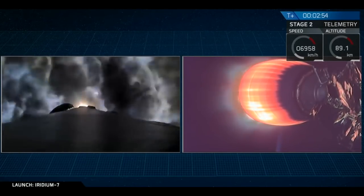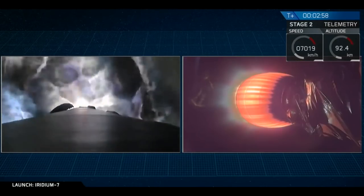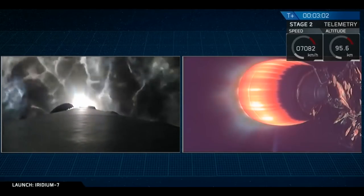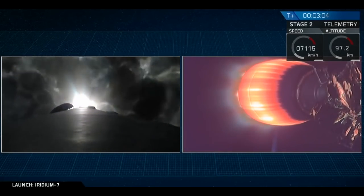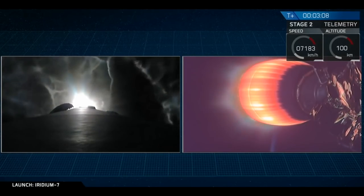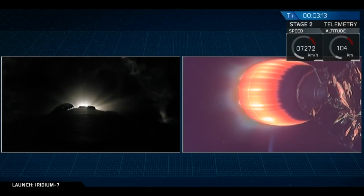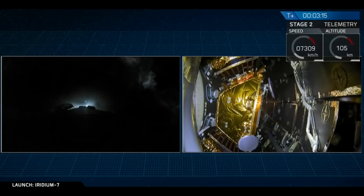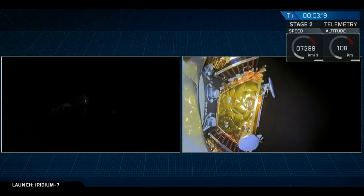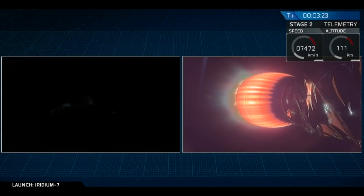Getting some great views from space. The sunlight would give us great plume illumination, but it's a little early in the morning still here on the west coast. Boost back shutdown, and on the right-hand side we've got fairing separation.